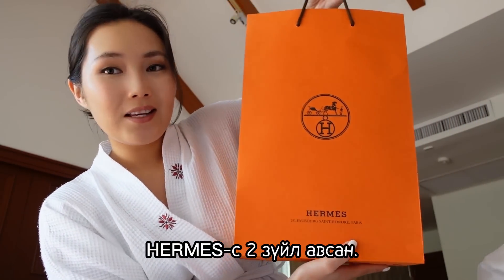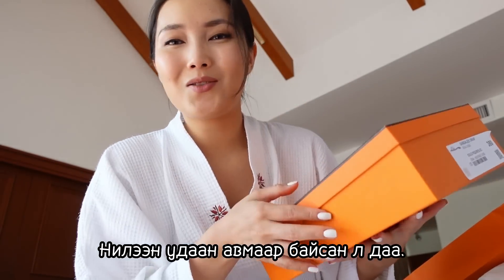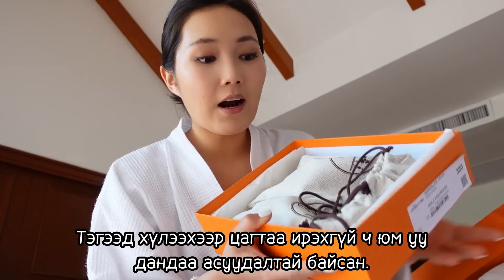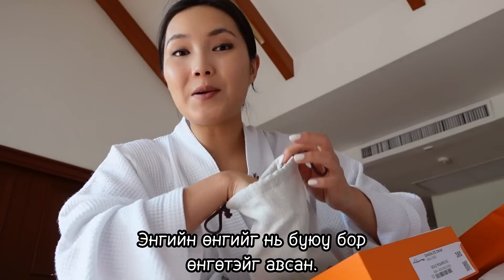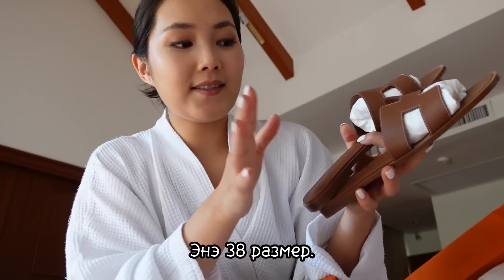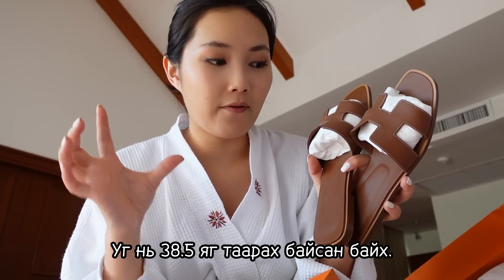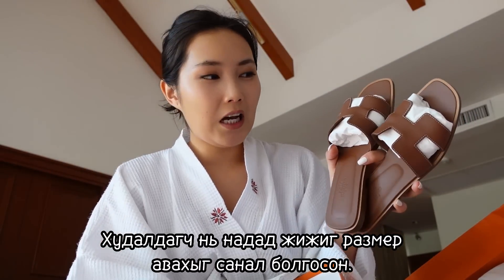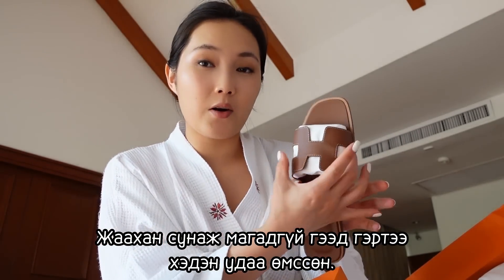Now let's move on to the orange Hermès boxes. I got two things from Hermès. The big box has the famous Oran sandals — I've been wanting them for a while but they were always out of my size. This time I finally got them. I got the basic brown color in size 38. They don't carry half sizes, so 38 was a bit tight and 39 was too loose. The sales assistant recommended size 38 since it's very soft leather that will expand over time.